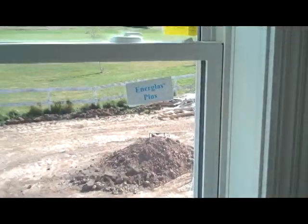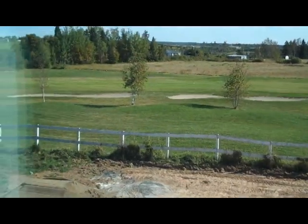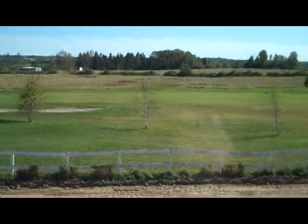And this is the view — we have the golf course! Yeah, that's the number two fairway.